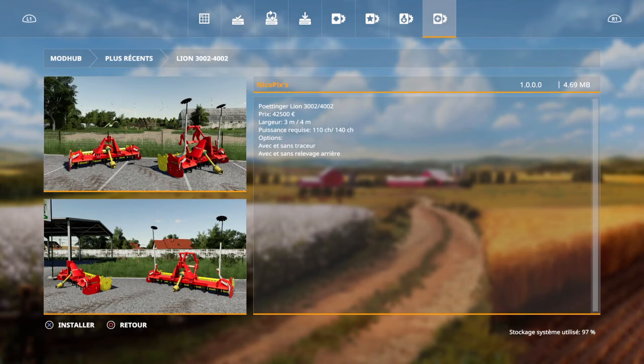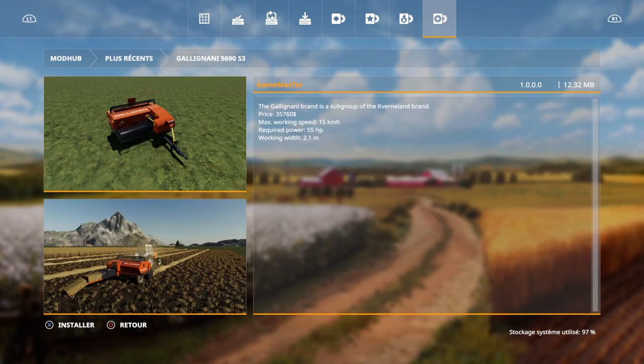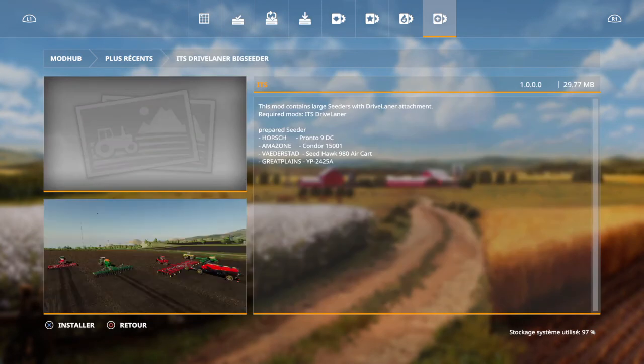Le lion, pareil, je crois qu'on l'a eu. Celui-là, on ne l'a pas eu. Par contre, c'est les petites — les petites babal. Celui-là, il est nouveau. Le Kalignani — 35 000. 15 km/h vitesse de travail. Minimum 55 chevaux il vous faut pour travailler avec. Toujours pareil.